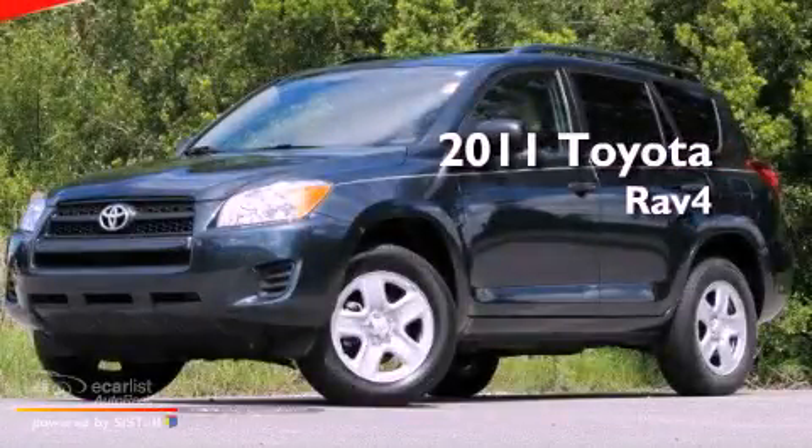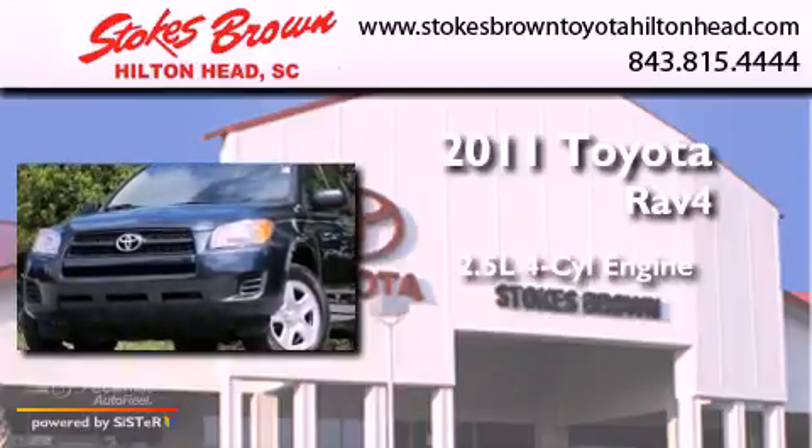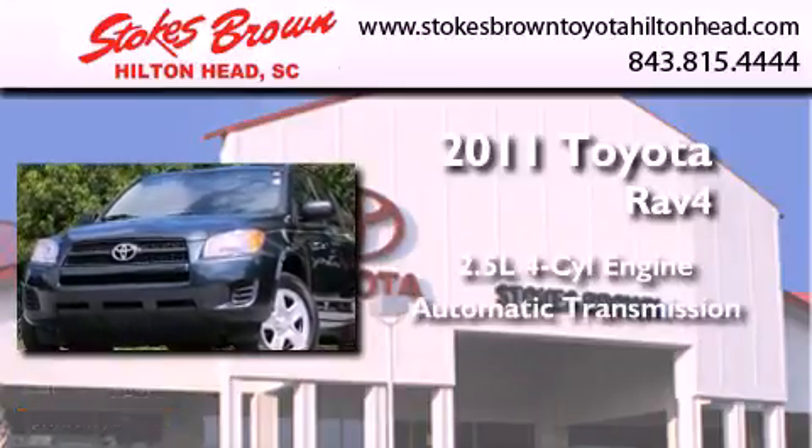This is a 2011 Toyota RAV4. It has a 2.5-liter four-cylinder engine and an automatic transmission.